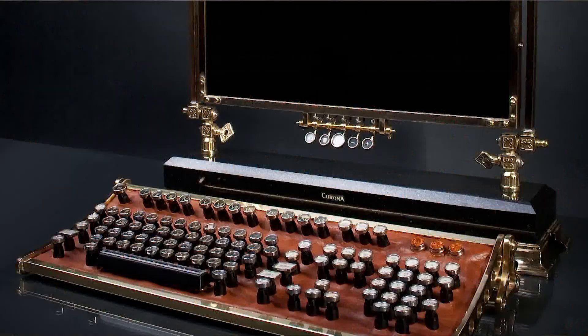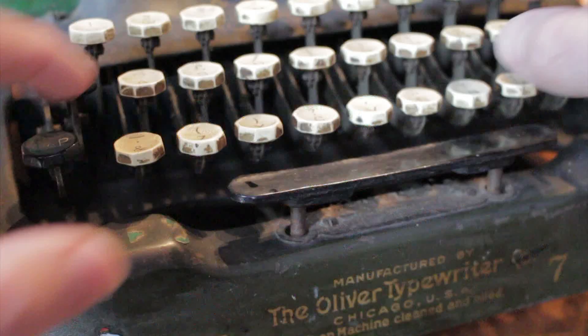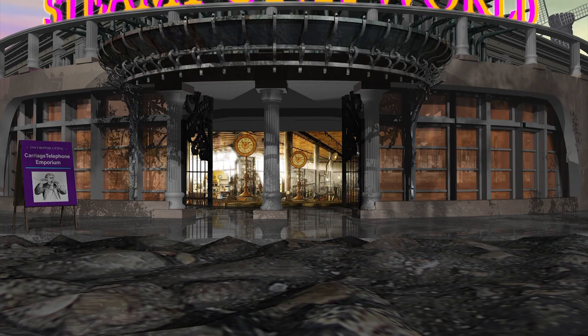Adding a keyboard makes it easier to type, take notes and play games. The most prestigious brands include Corona, Oliver and Imperial. So, it's out with the new and in with the old, at Steampunk World!